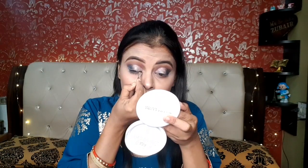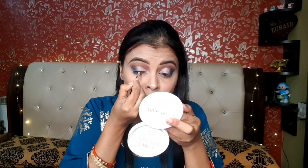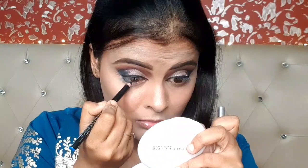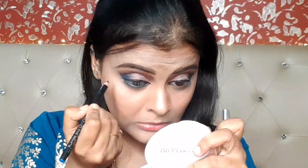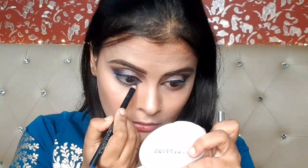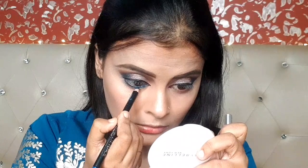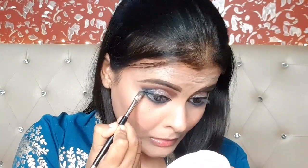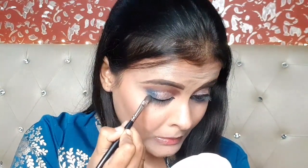I wanted to apply it with concealer on the lid but did not, so I kept it subtle. I applied gel eyeliner using NYB in shade Blue City, and I am using a blue kajal because it matches my dress. I smudge it and then blend in the transition shade with a dark color.